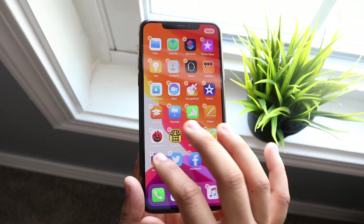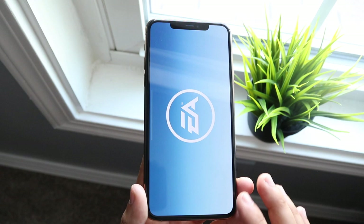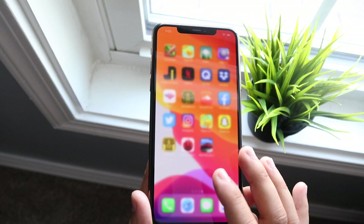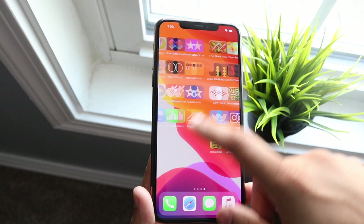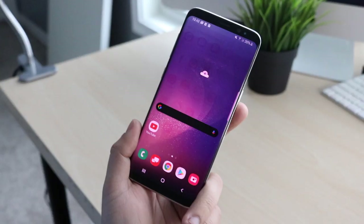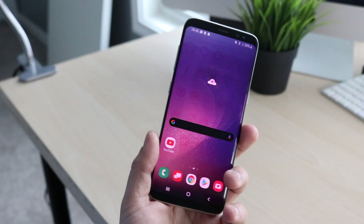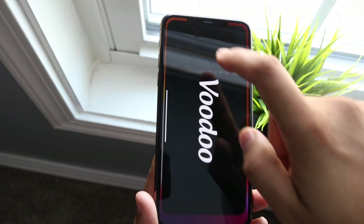With an iPhone — whether a 6s or 11 Pro Max — you get software updates at the exact same time. Weirdly, the iPhone 8 from 2017, which costs around $459 now, will outlast the $2,000+ Galaxy Fold in software support. Samsung isn't even supporting the Galaxy S8 for One UI 2.0, which is mind-boggling. This is one key reason people switch from Android to iOS — Apple's software support is simply outstanding.